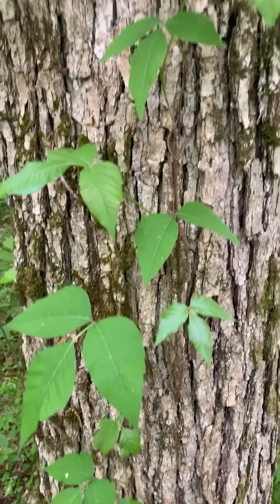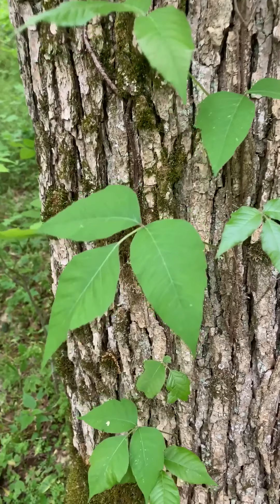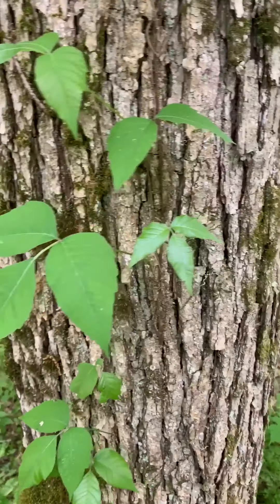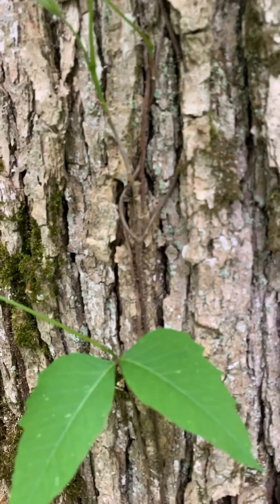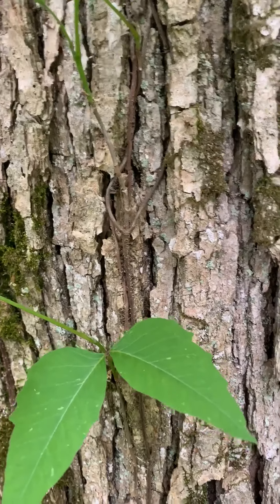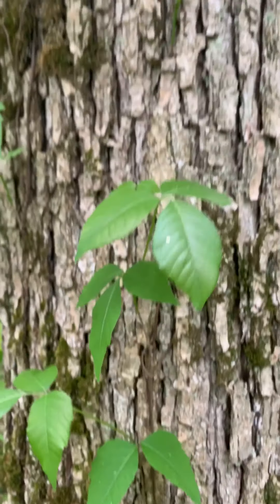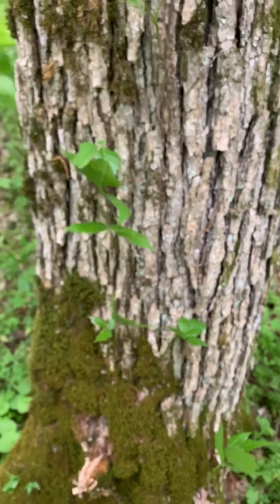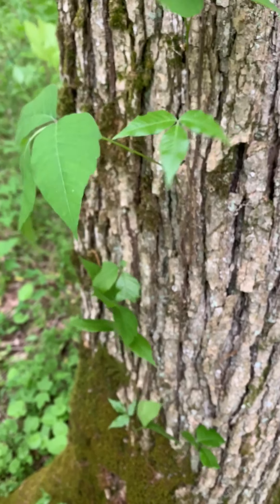This is poison ivy. If you're going into the woods in this part of the world and you're only going to be able to recognize one plant, this is the one you need to know, because it's very common and very irritating. The leaves have three leaflets. It grows on a vine, although sometimes when it's smaller it's just freestanding like a tiny tree. The leaves tend to be shiny. Try really hard not to touch it, and if you do touch it, try to wash it off immediately.